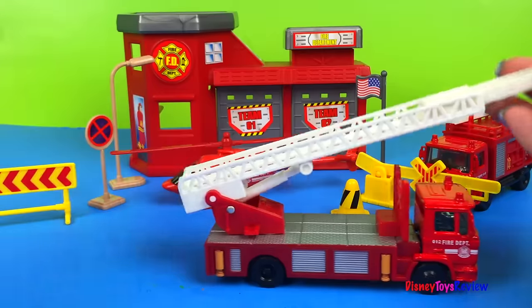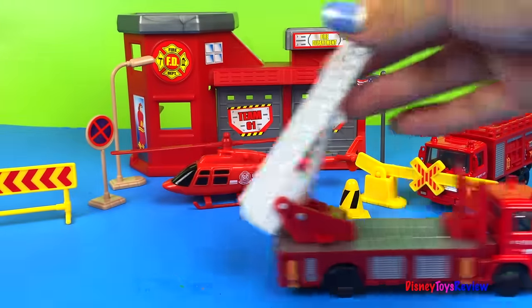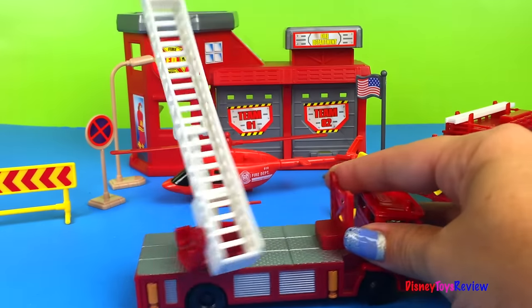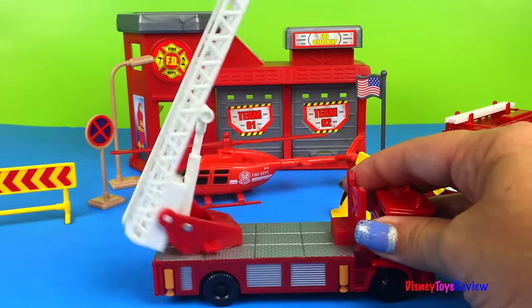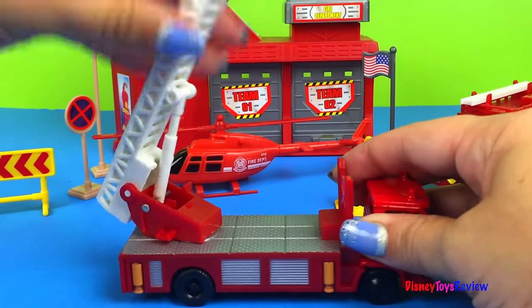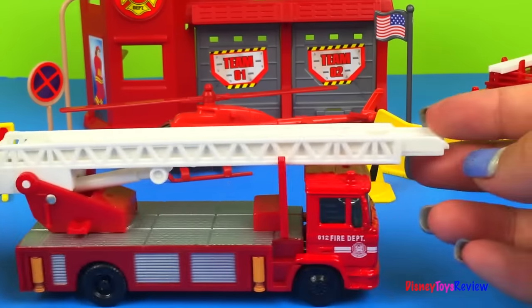Of course, he wouldn't drive with his ladder out, but it also turns so you could do any direction! That's so neat! This is my favorite fire truck I've seen so far! That's pretty cool!